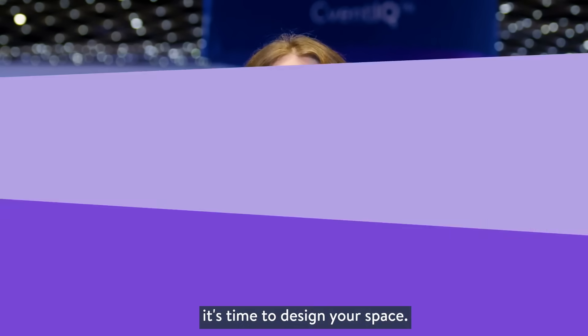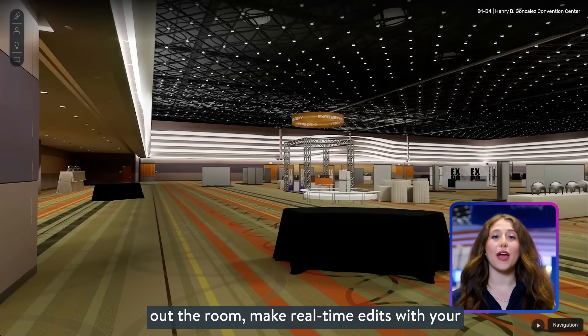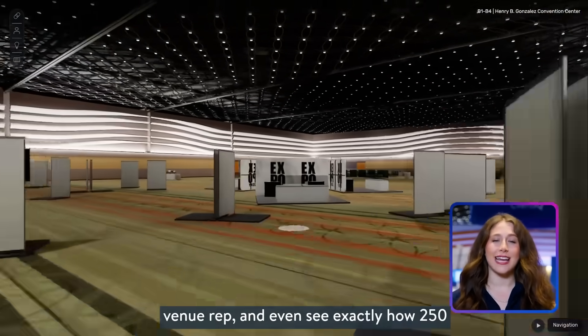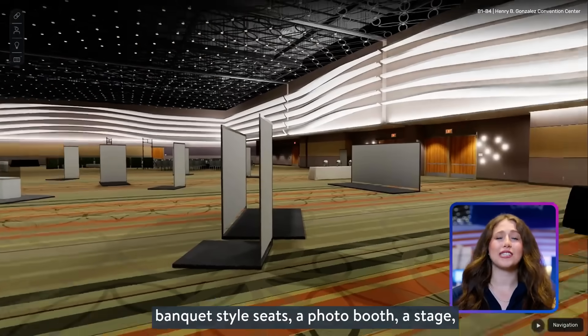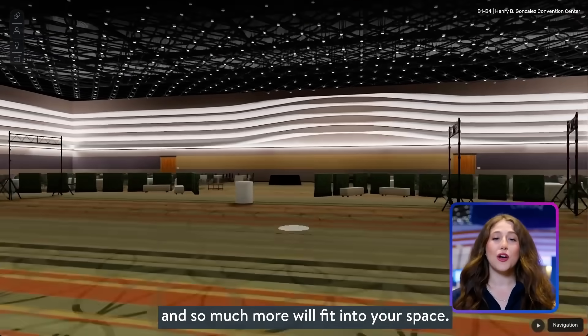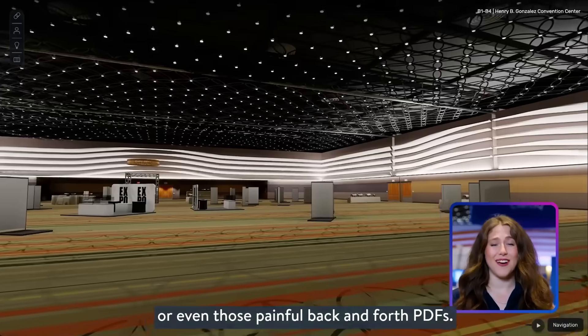Once you've locked in your venue, it's time to design your space. With Cvent's diagramming tools, you can lay out the room, make real-time edits with your venue rep, and even see exactly how 250 banquet style seats, a photo booth, a stage, and so much more will fit into your space. No more guessing what it might look like or those painful back-and-forth PDFs.